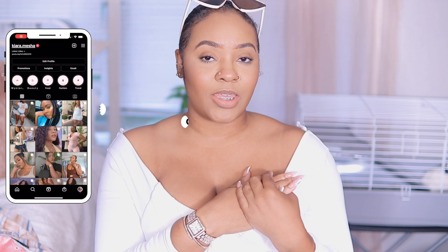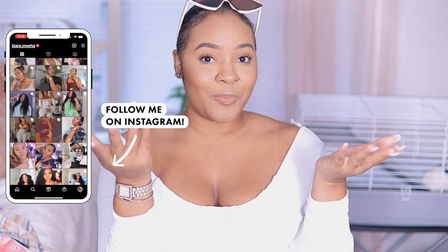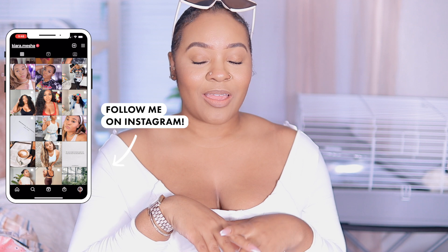Hey y'all, what's up and welcome — or welcome back — to my channel. My name's Kiara Keith, whatever you want to call me. Here on my channel I focus on fashion, lifestyle, mommy, and motivation.